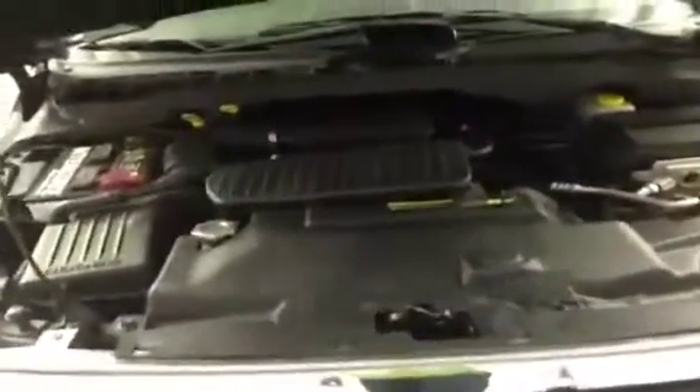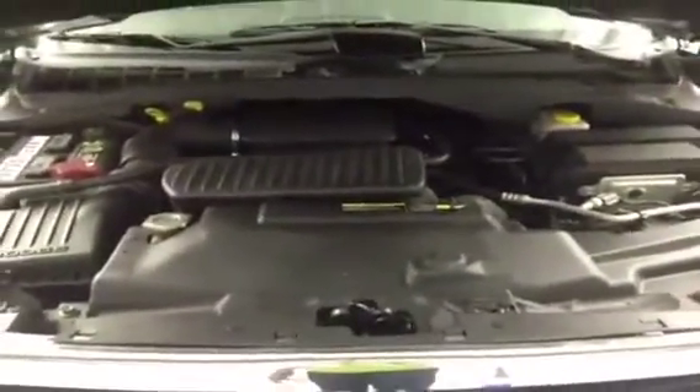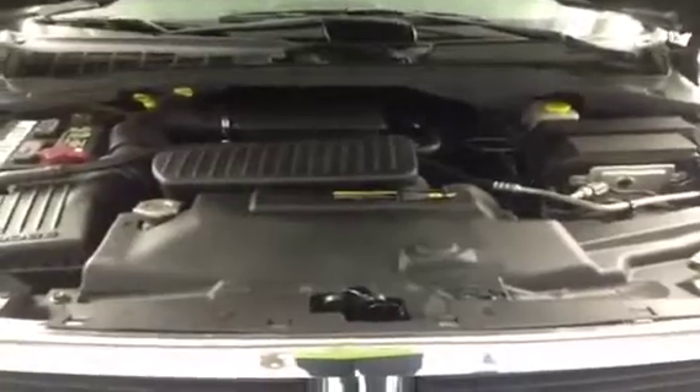Now that we've given you an interior and exterior look at the Dodge Durango SLT, I wanted to give you an opportunity to hear the engine for yourself. Remember, this powerful V8 engine has passed our 160-point maintenance and safety inspection.